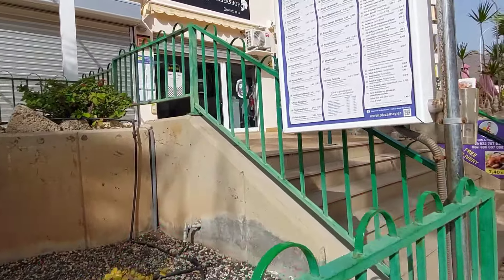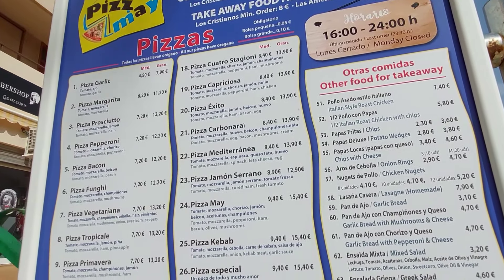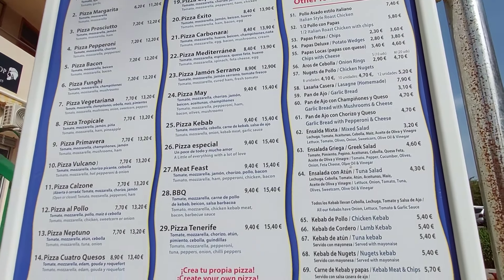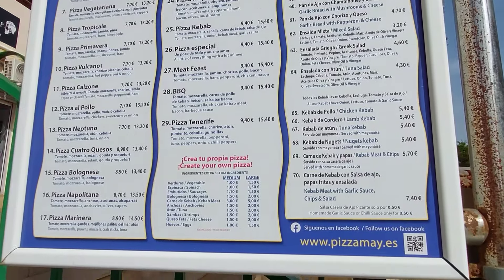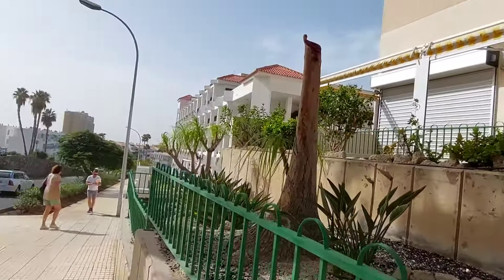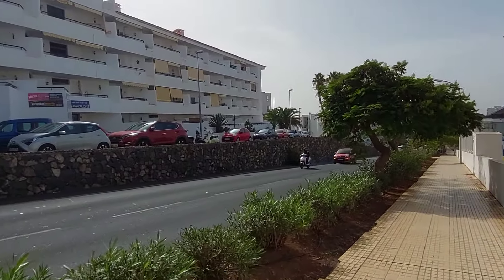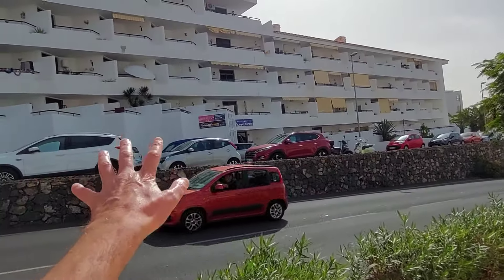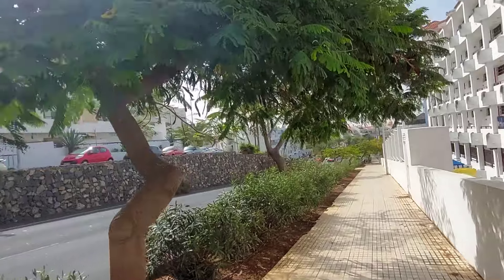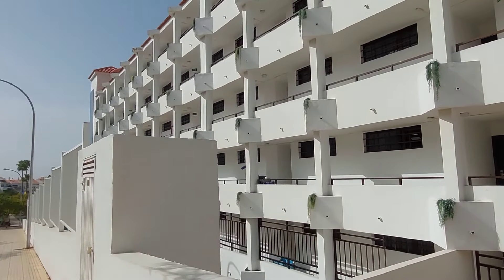I'll just quickly scan this menu for you. So you've got an apartment on the left which is called Summerland. And on the right hand side is the Agumar Hotel.